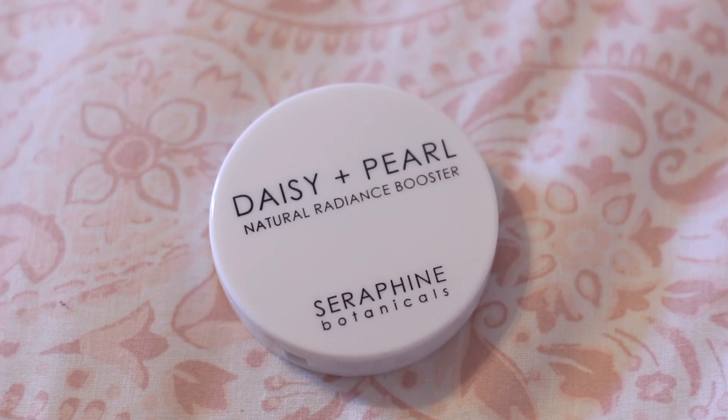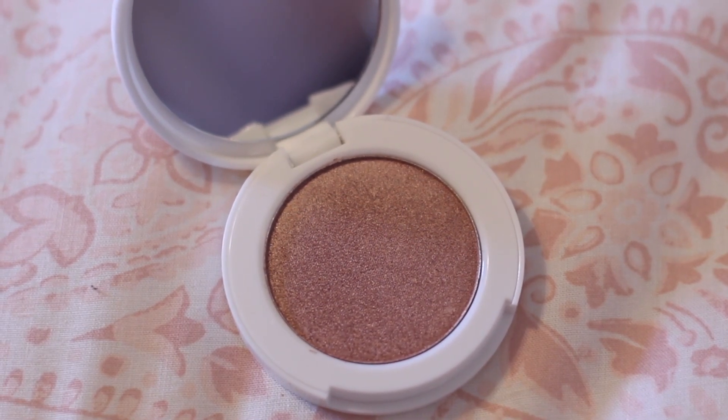Now onto what's inside. The first item is by Seraphine Botanicals — it's a Natural Radiance Booster in the color Daisy and Pearl. It comes in a little circle packaging and it is a gorgeous rose gold shimmery highlight. I'm not sure if it's meant to be a blush or highlighter, but it's absolutely gorgeous. I'll probably use it more as a blush since it might be a little too dark as a highlighter for my skin. It's vegan, gluten-free, and GMO-free, which I think is pretty cool. I'm excited to try this out.